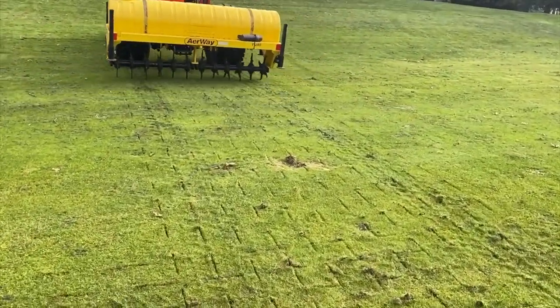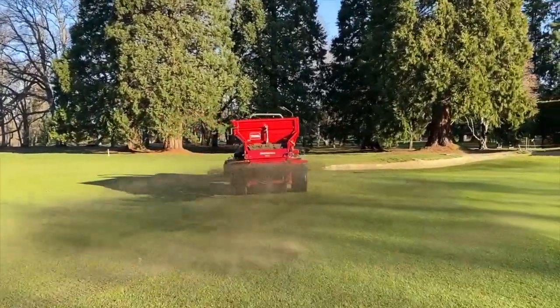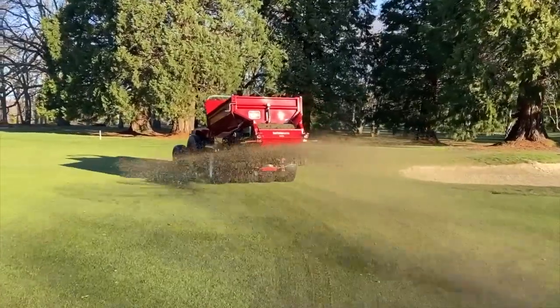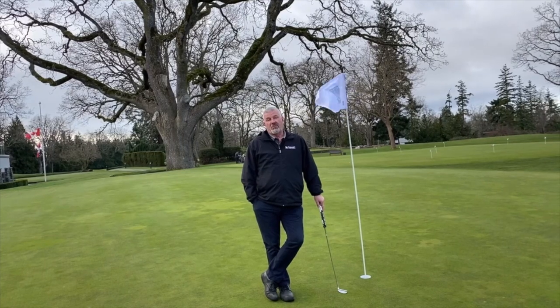As well, we started to actually apply some sand top dressing. Over the next couple of months, we'll be applying more and more sand in order to help firm up our playing surfaces. That alone has really helped dry up the golf course.